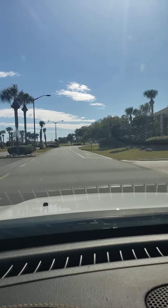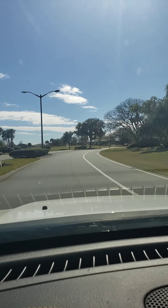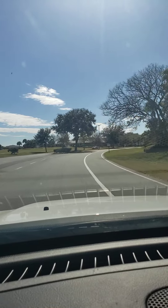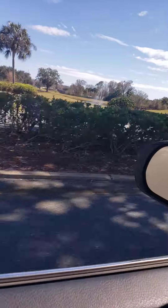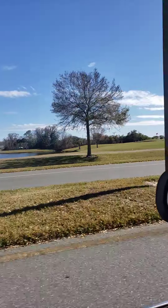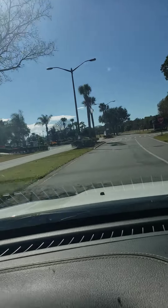I want to take you to the pool area as well and the tennis courts. It has a clubhouse — it's a golf community — and we have a lot of people that come from all around the states just to play golf in this beautiful little golf community.